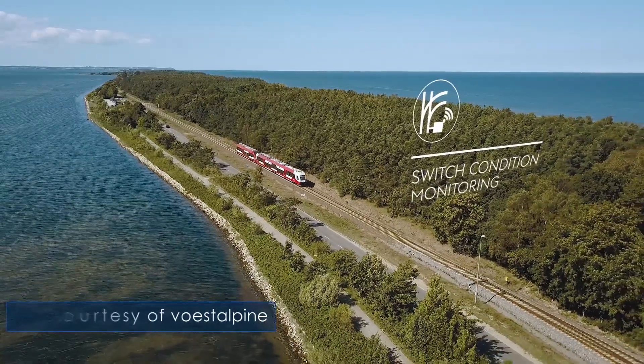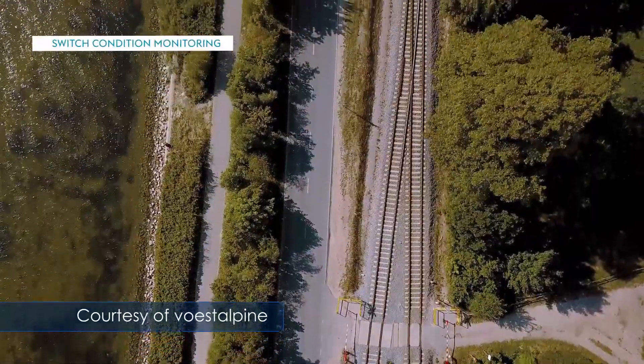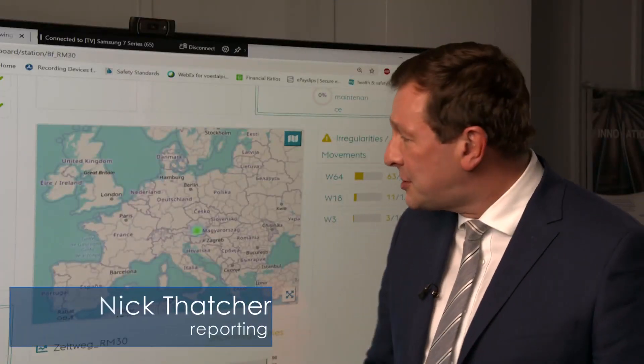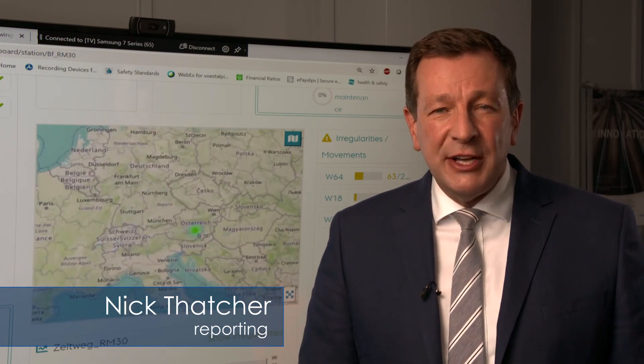Within the power unit, the sensors record these parameters and then collate them to be sent wirelessly to a central diagnostic and monitoring system. The Roadmaster platform provides a geospatial overview as to the condition of the infrastructure in real time.